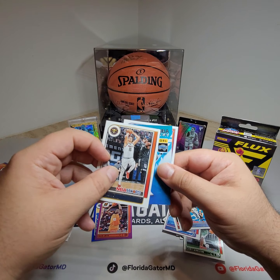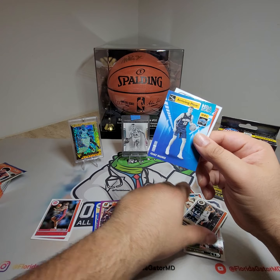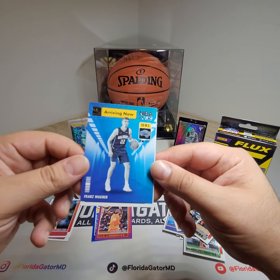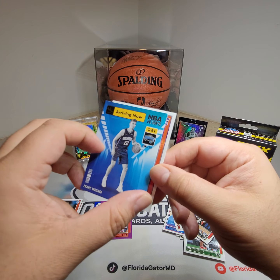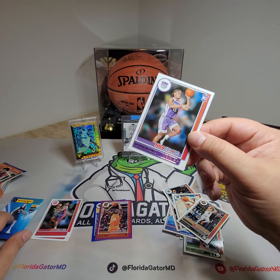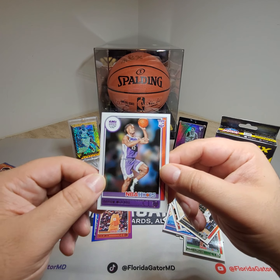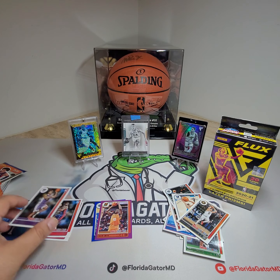Nikola Jokic. And wow — arriving now, Franz Wagner from The Magic. That's a really nice looking card, so we'll keep that. And then we got Davion Mitchell rookie card — that's a pretty good rookie to have right now.